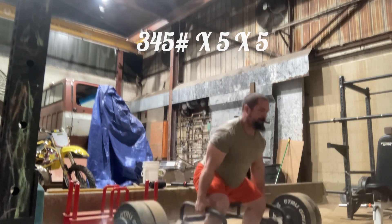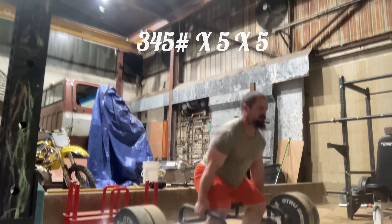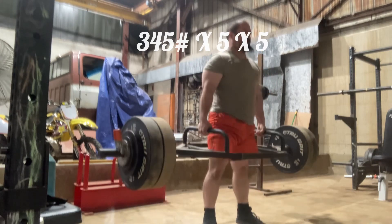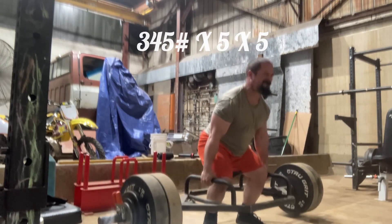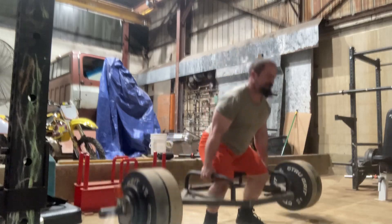What is up dudeskies, it is your boy Mick at Mick Lifts YouTube channel, back again with another workout. This time we are doing some Trap Bar Deadlifts, a.k.a. Cheating Deadlifts, because I'm using the high handles. Anyways, still getting in, getting it done. These are my main sets — 345 pounds for 5x5, 5 reps, 5 sets.